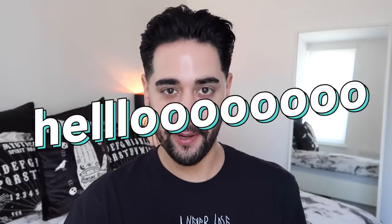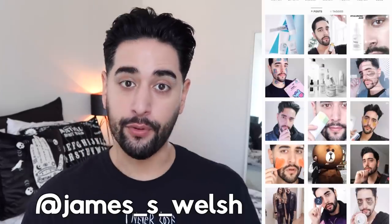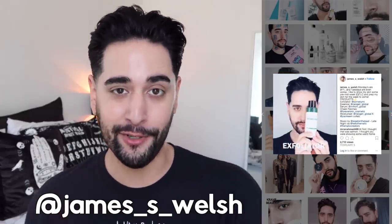Hello everybody, welcome back to my channel where we talk about skincare, grooming, and sometimes hair. So if that sounds like your thing, make sure you are subscribed. Also come and follow me on Instagram where I vlog a little bit and post things you're not going to see here on YouTube.